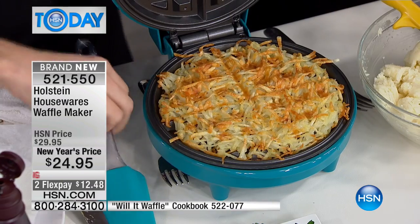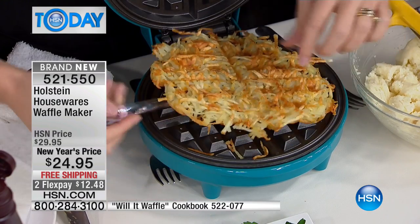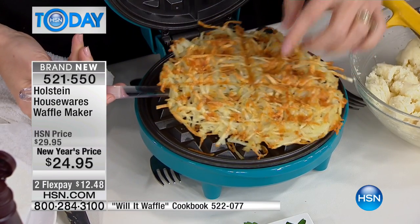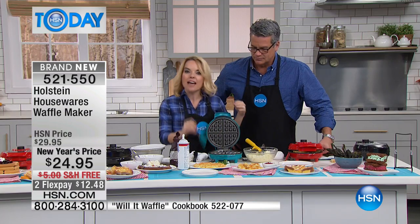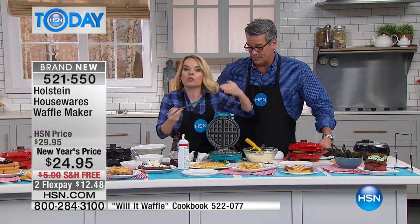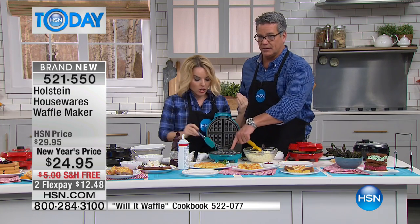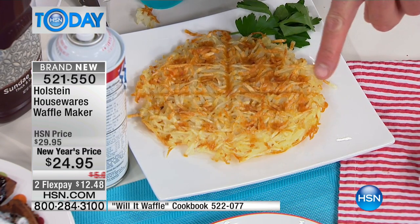Hash browns. There is nothing like when you go to your breakfast and the hash browns come out like this — it is an entirely different experience. I can never get them like that in a pan. It just takes forever, you have to keep flipping them, you end up breaking them. Look at how clean it is in here too. Put a couple of fried eggs on that and you are good to go.